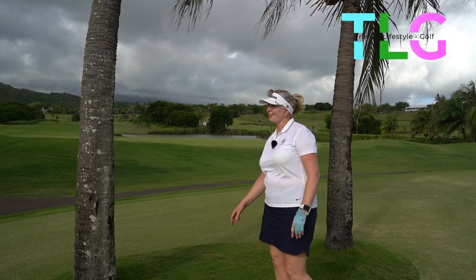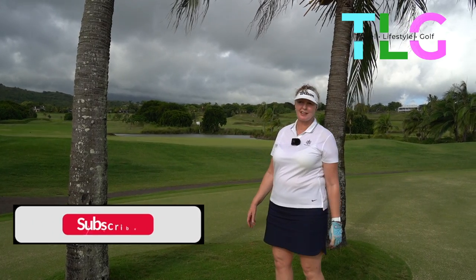So that's it. We've just played 18 holes on the chateau course here at Heritage. Absolutely loved it.